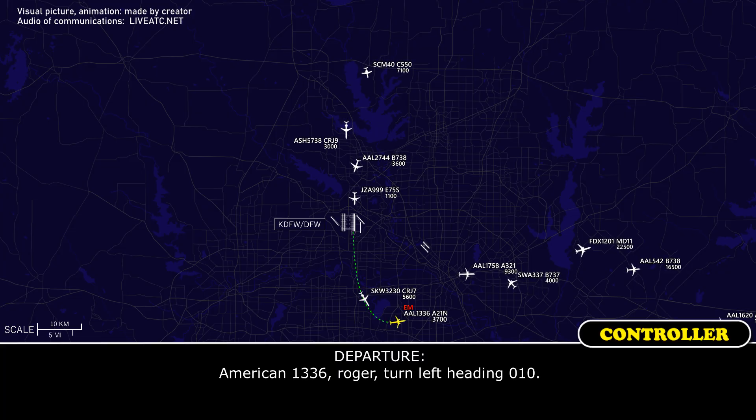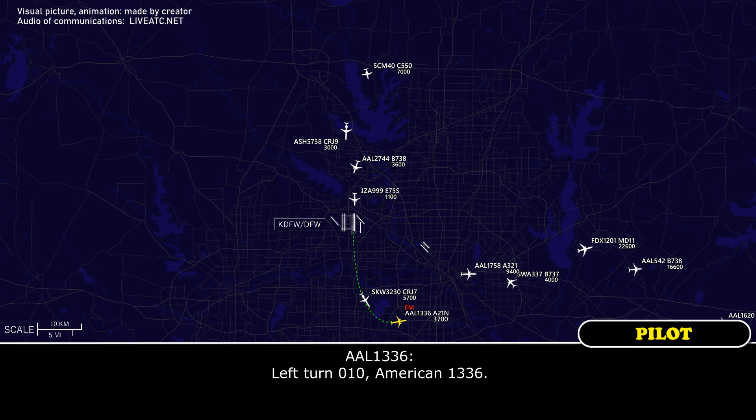American 1336, roger, turn left heading 010. Turn 010, American 1336.